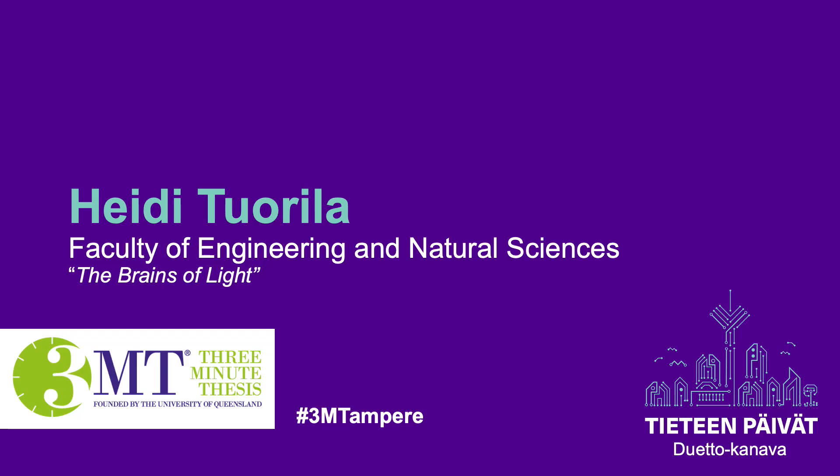Next we will have Heidi Tuorila, who comes from the Faculty of Engineering and Natural Sciences and will give us an electrifying presentation. Welcome to the stage Heidi with the presentation The Brains of Light.